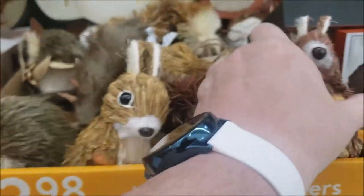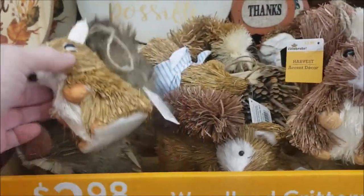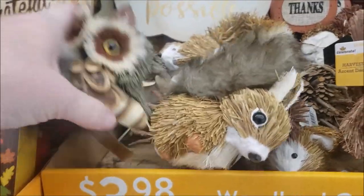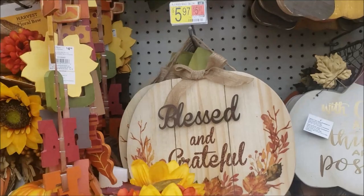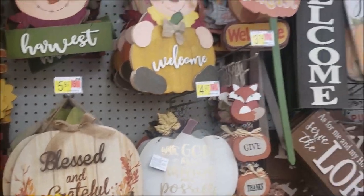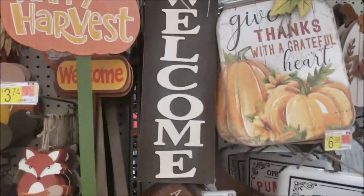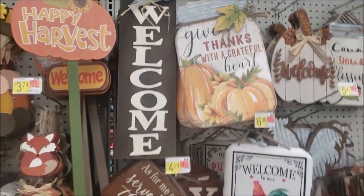Look at these. Good little squirrel. Again, tiered tray stuff or just on a centerpiece. Look at the little owl. These signs are really nice. $5.97. Look at this one for $3.98. That would be great for a small little entry, like if you live in an apartment or something.